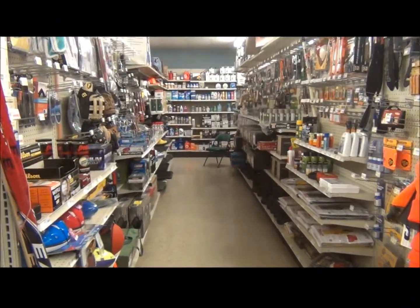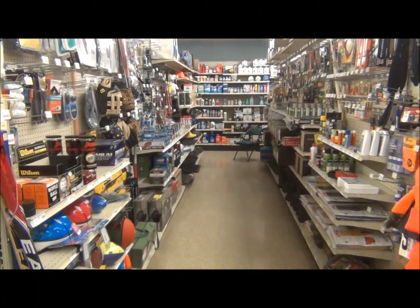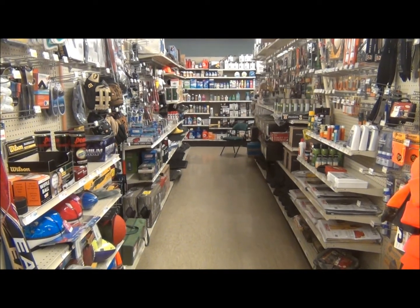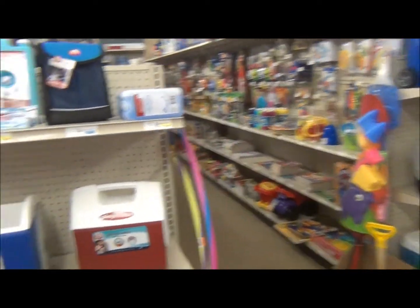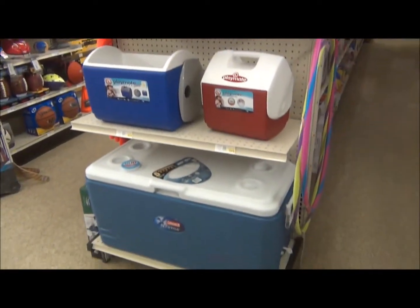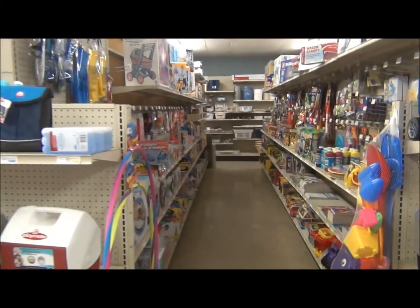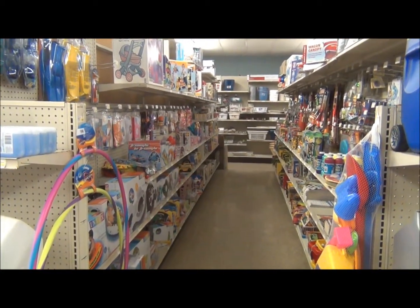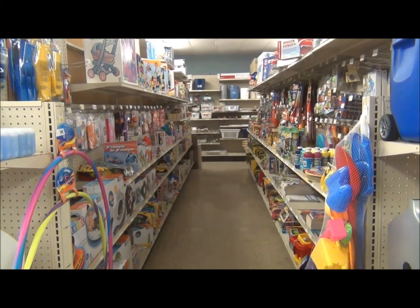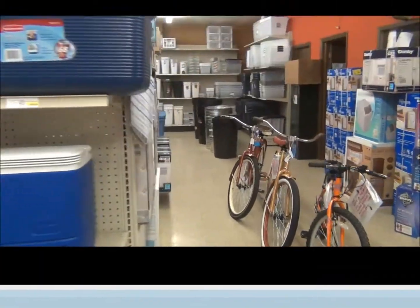The next aisle is our sporting goods aisle — from baseball gloves to BB guns, camping supplies, gun cleaning supplies, rain suits, and rubber boots. On another end cap, we have outdoor summer coolers. Our last aisle here is the kids' toy aisle, from summer swimming to Barbie dolls and Hot Wheels cars.